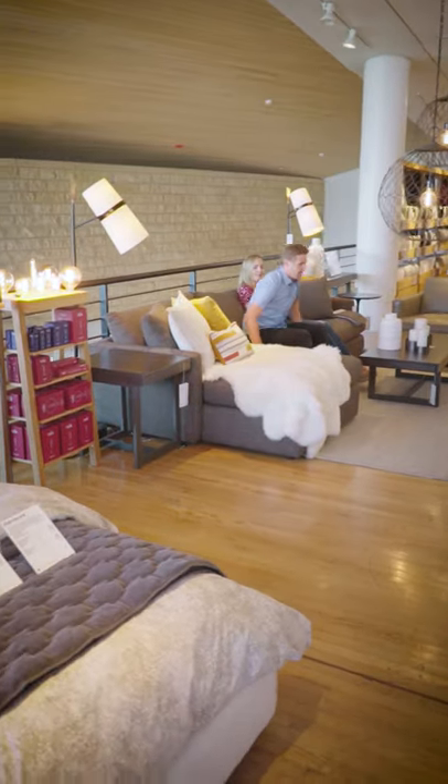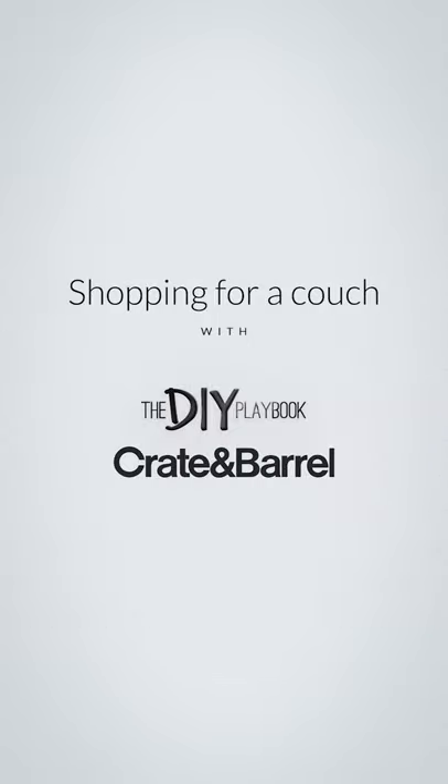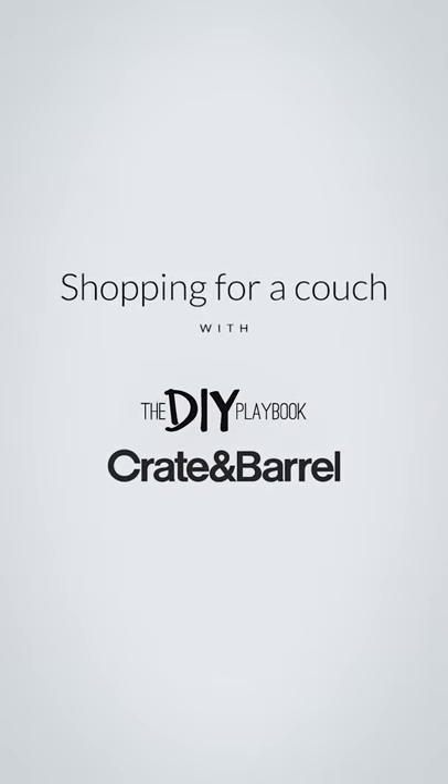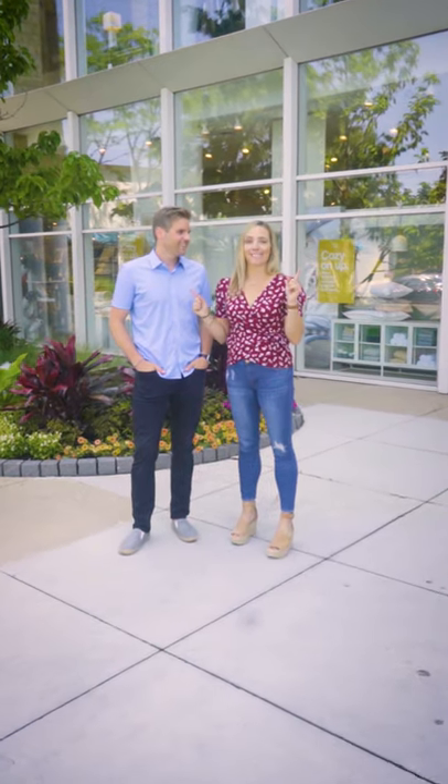Karate chop the pillow back. The laziest measurer ever. Now you're watching a scary movie. I'm Casey, and I'm Finn, and we're from the DIY Playbook. We're outside Crate and Barrel, and we are going to go sofa shopping today.